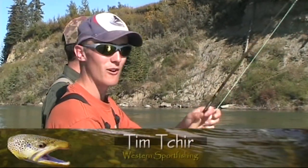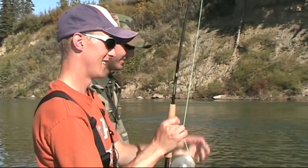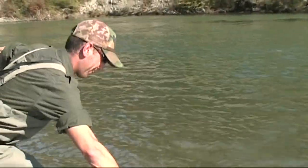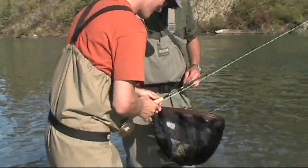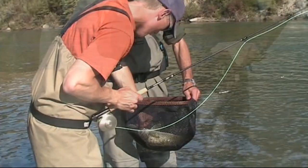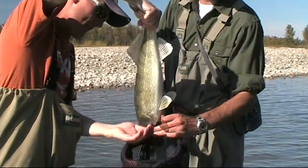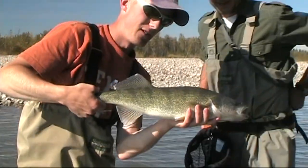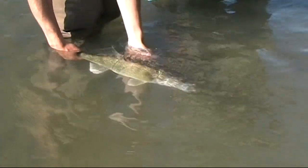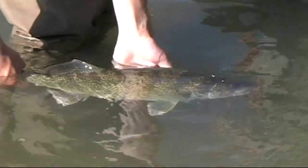Just stripping the streamer through this pool and I got a nice walleye — didn't know what it was, beauty fish, probably at least five pounds. We're using five weights because we were going to go for whitefish. We brought the trout nets today for the same reason. The hook's in the bone, but it should pop right out. Look at that — nice walleye. Get her back in the water. Not what we were going for, but a pleasant surprise. That's a good consolation — how can you complain about that?